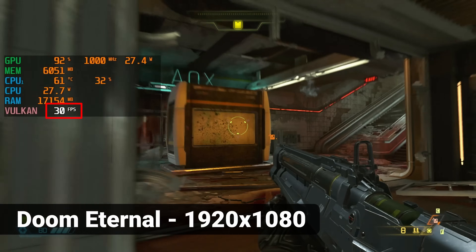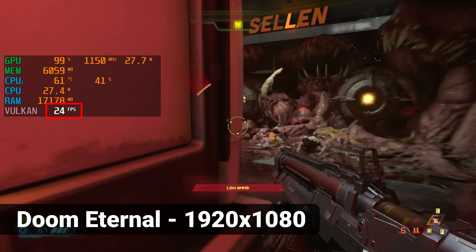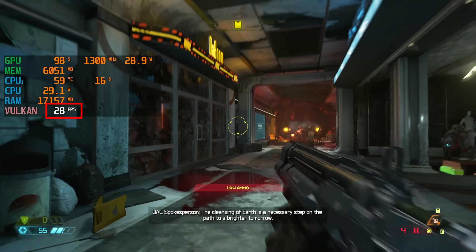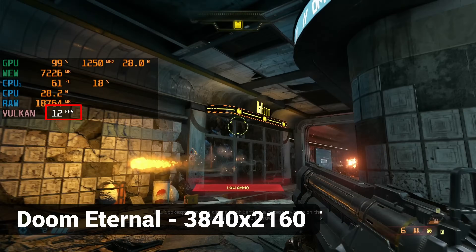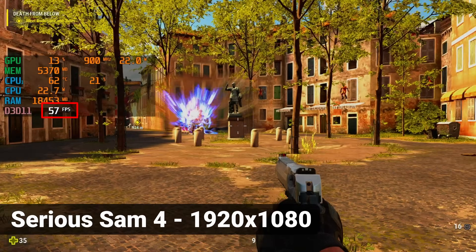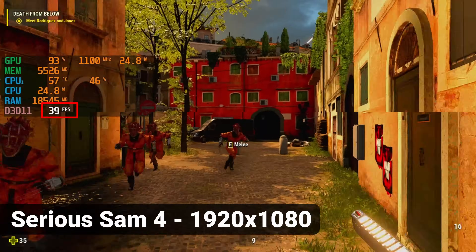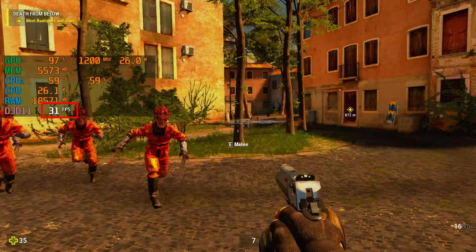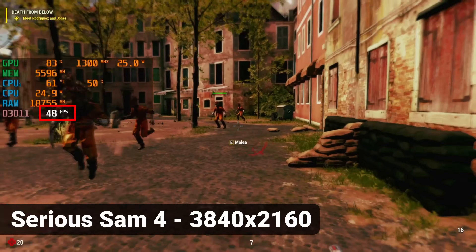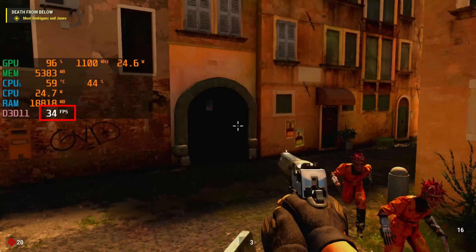I loaded up a couple of games and tested gameplay at various resolutions. Doom Eternal was playable at 1920×1080 with 24 to 30 frames per second, but at 4K (3840×2160) the FPS plummeted to roughly 7 to 12. I then loaded Serious Sam 4 — at 1920×1080, frames per second varied between 27 and the low 50s, and surprisingly got similar results at 4K. The game you're playing will obviously make a big difference in playability.